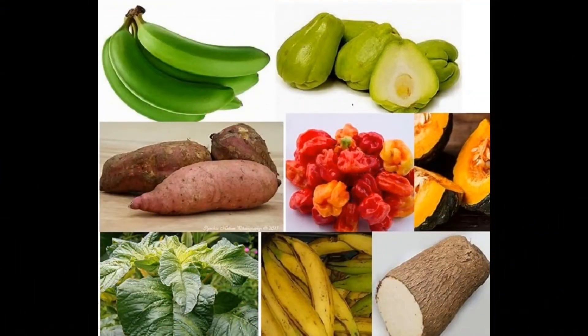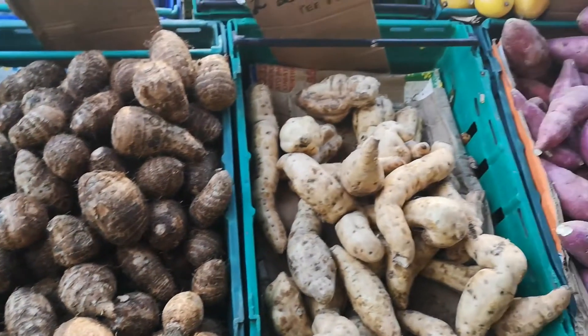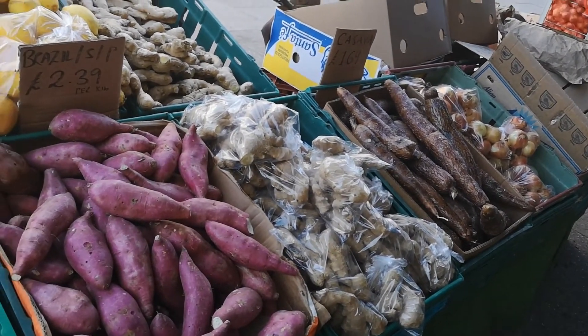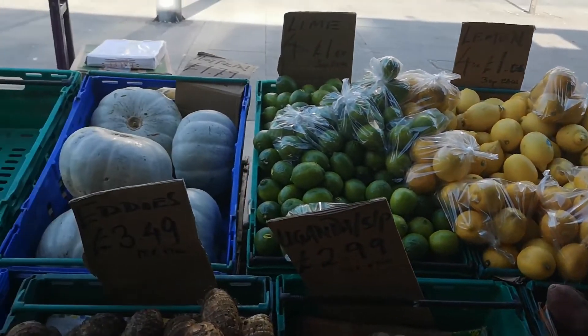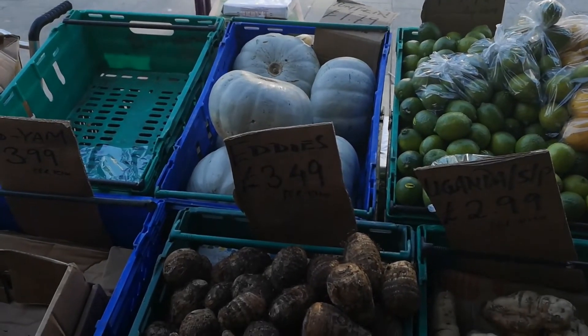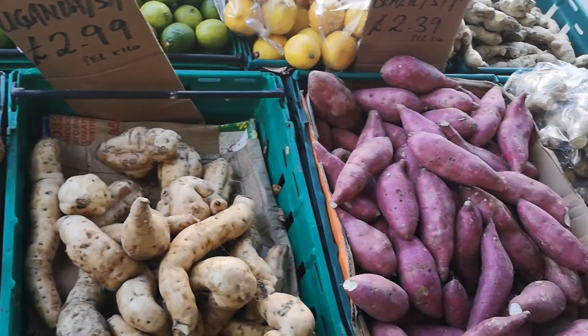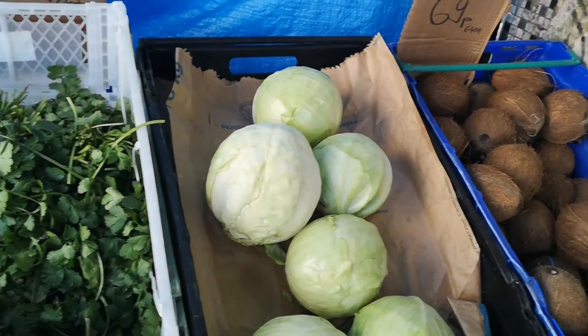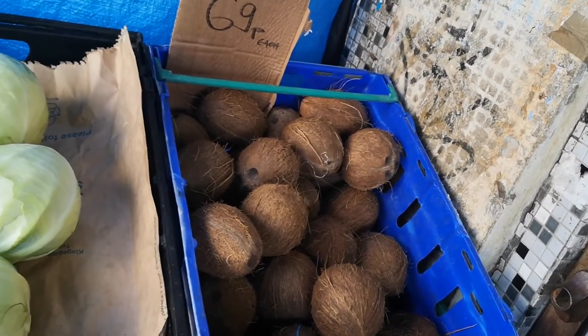Here are a few more vegetables. You've got chocho on the top right, also called christophine. Green bananas, scotch bonnet peppers in the middle, sweet potatoes on the left. And here we have a video of us walking through a grocery store display in South East London in England. We've got eddos, sweet potatoes of various types, coriander leaves, coconut, and there's cabbage there on the left.